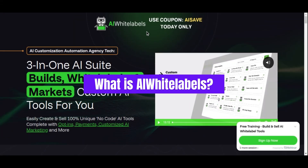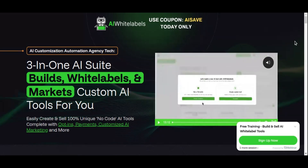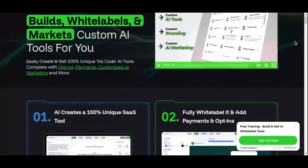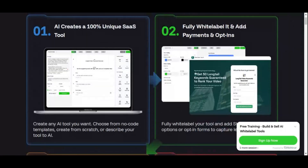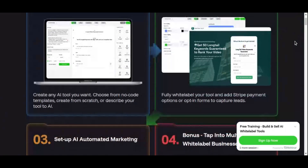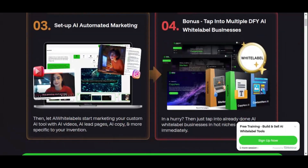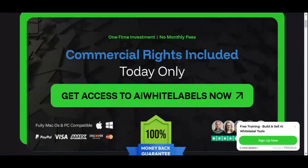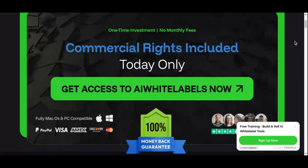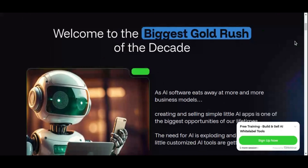AI White Labels is an innovative platform designed to empower entrepreneurs, marketers, and business owners by allowing them to create and sell their own AI-powered software under their own brand name. It takes the complex technical side of building software out of the equation, so you can focus on marketing, selling, and growing your business. Whether you're looking to start a new business, add a new revenue stream, or position yourself as an authority in the growing tech industry, AI White Labels gives you all the tools you need to make it happen.